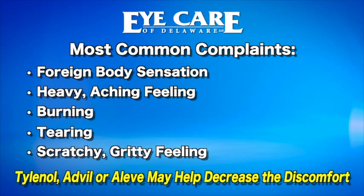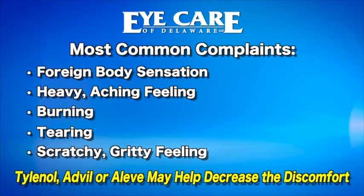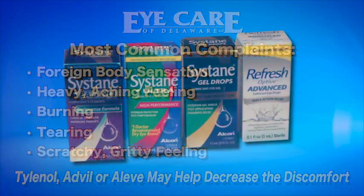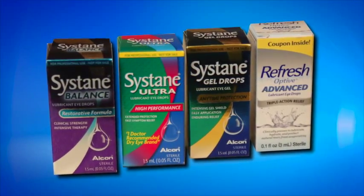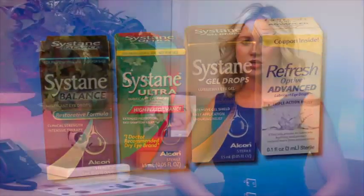Tylenol, Advil, or Aleve may help decrease the discomfort. To help alleviate some of the dryness or scratchiness, you may also use over-the-counter lubricating drops or artificial tears. Do not use a lubricating drop that takes the red away, since it may mask a symptom that we should be aware of.